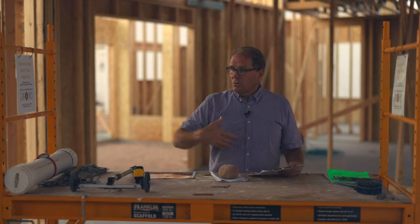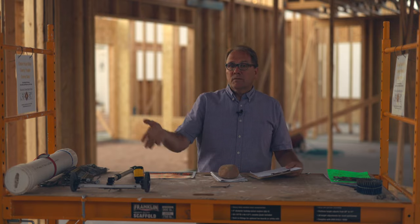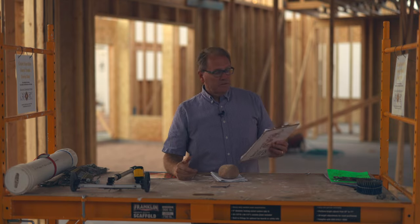Please watch your cut waste. With the framers here, I talked with them: if it's under two feet, put it in that pile; if it's over two feet long, put it in that pile. Let's keep things organized because if it's over two feet, we can use it for blocking, bracing, all kinds of stuff.